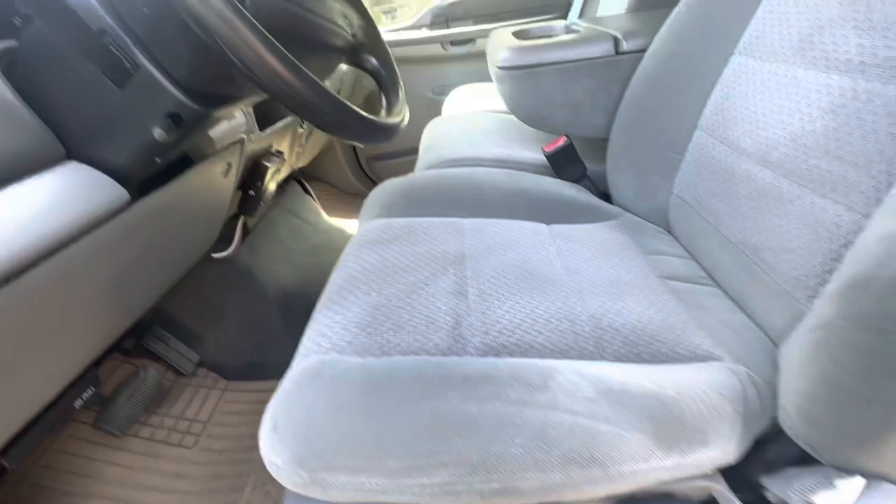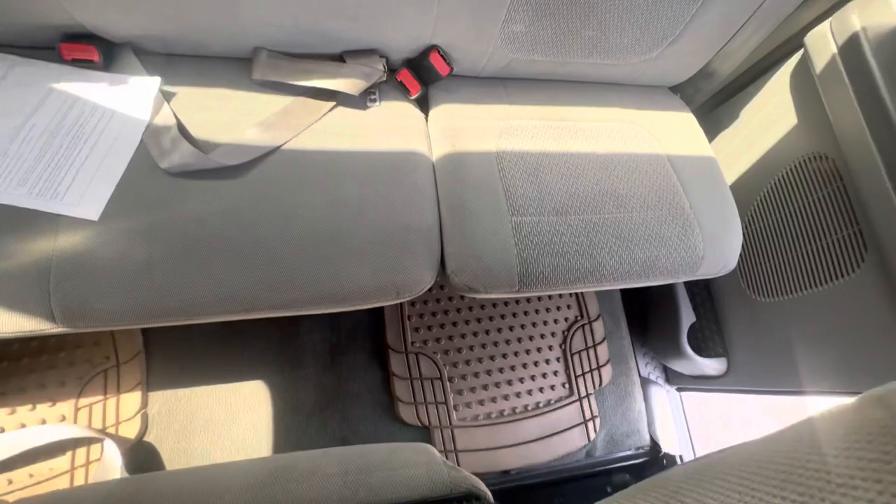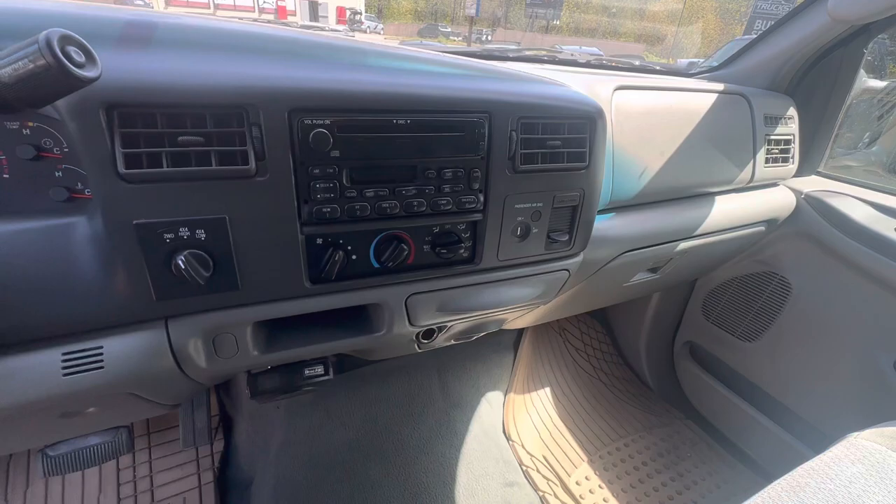We're going to go inside, just want to show you the seats. They're a little mangled and chewed up, same thing with the steering wheel — good condition. The back seats and carpets are solid. No crazy smells in here either, no cigarettes or dogs or anything like that.